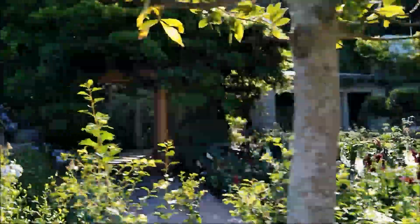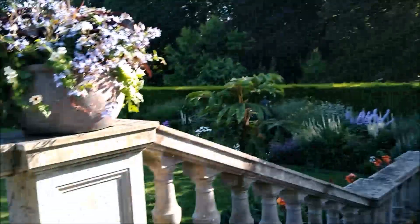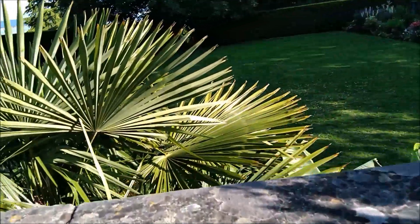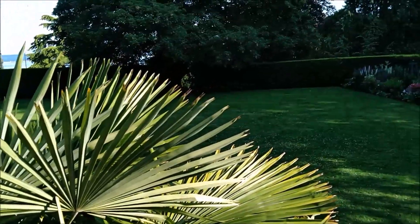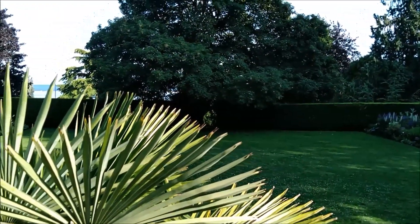Beautiful, though. He built this for himself — crazy. Who owned this castle? Craig Derrock? He built this for himself. Unbelievable, so nice.